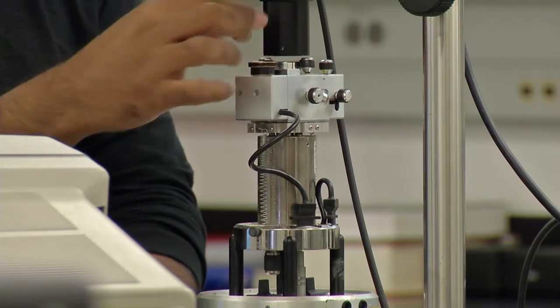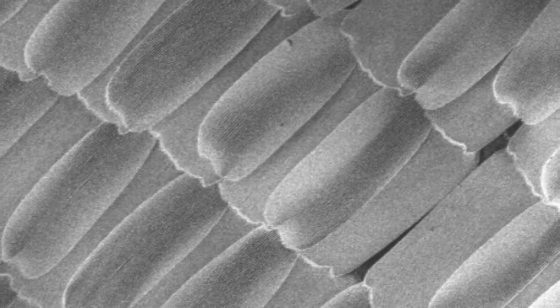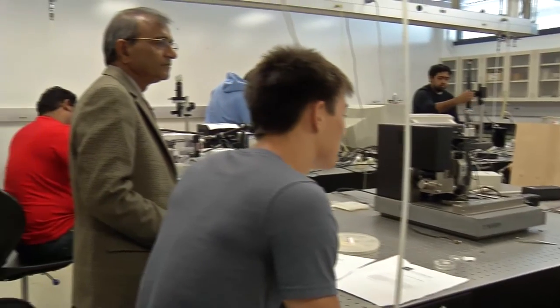A special microscope shows that the wings of a South American butterfly look like rows of shingles on a home, allowing water and dirt to roll off like rain on a roof. Mechanical engineers made a similar texture in the lab. When a droplet of water goes on the butterfly wing, it rolls off very easily.